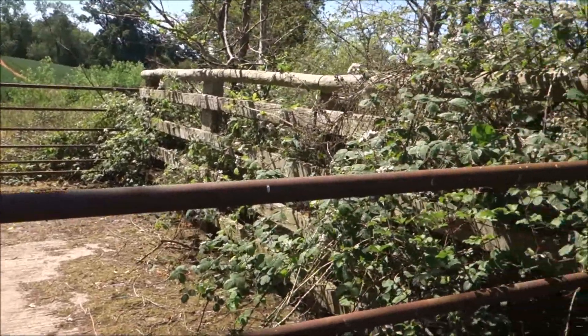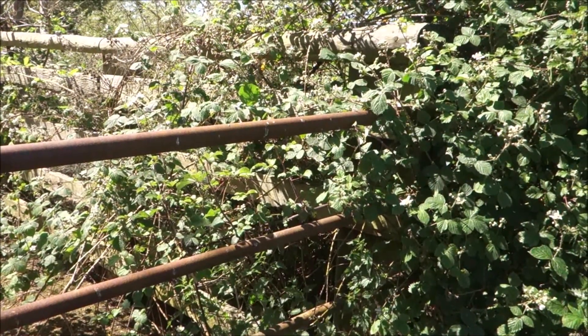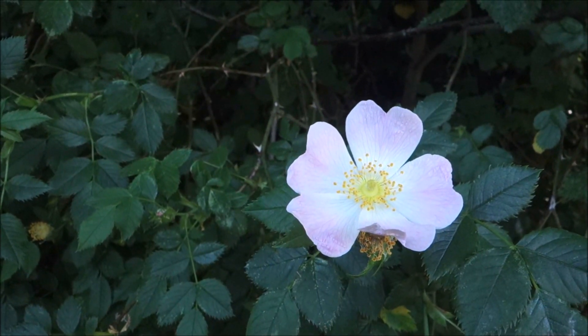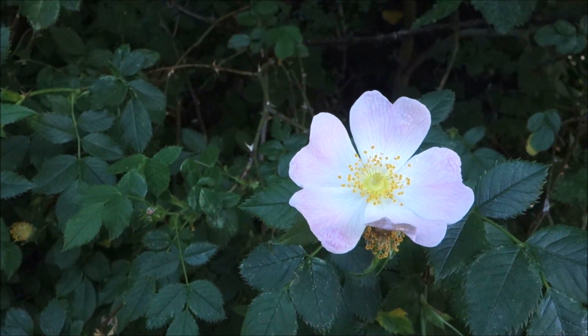A tip when climbing gates in the countryside: always climb closer to the hinge. Very pretty alongside the road here. I wonder what it smells like — oh, that's beautiful, if only you could smell this, it's wonderful. It smells like a rose, it's probably a wild rose. Does anybody know what it is? That's wonderful.